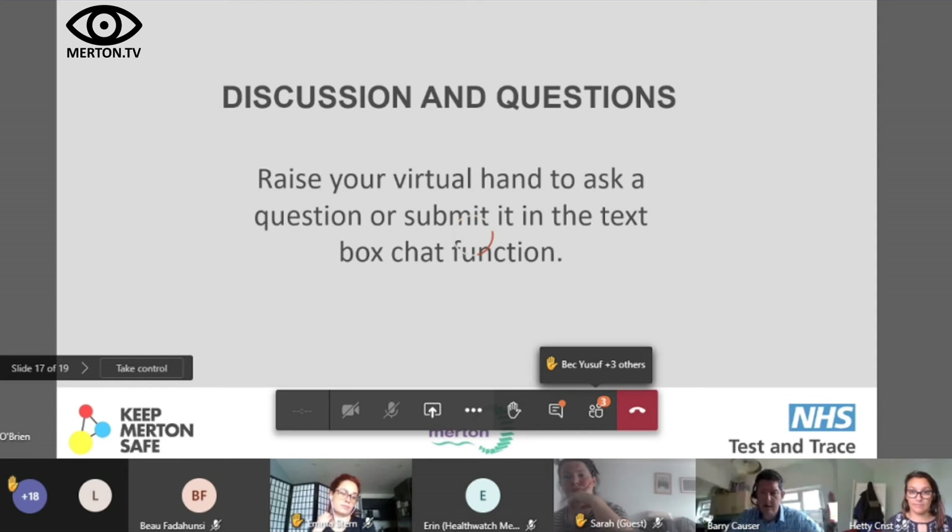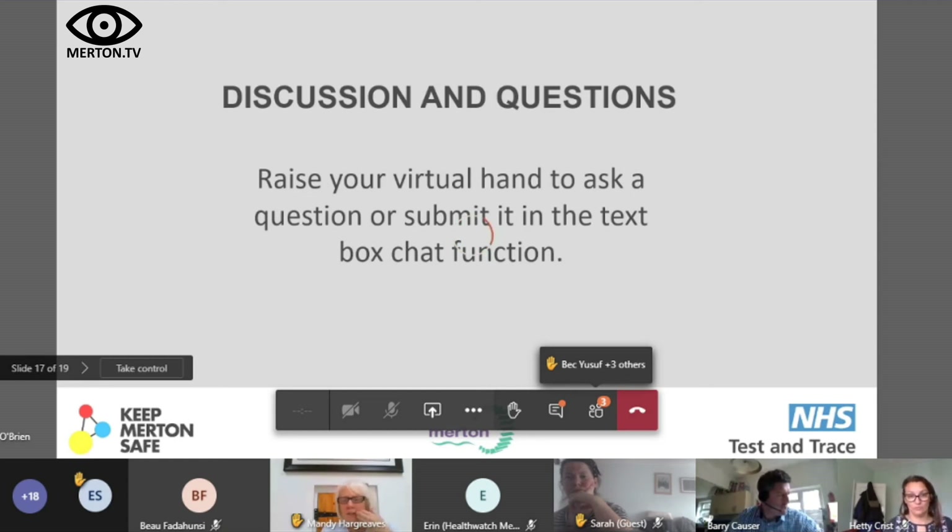Mandy Hargreaves asks whether schools are getting a QR code, since staff visit a lot of schools as visitors. The answer is that schools don't display QR codes — you also have to be over 16 to download the app, raising consent issues. The app is only as good as the people in a given location having it. Schools aren't included; it's focused on business venues.